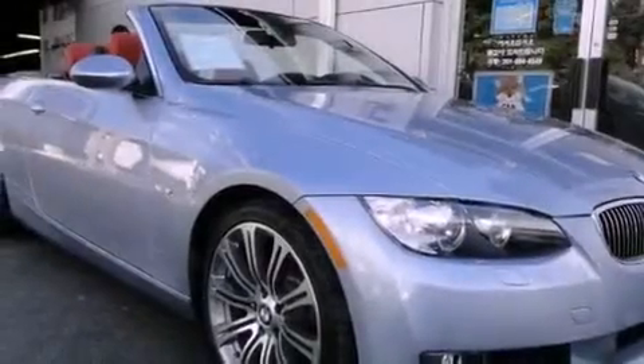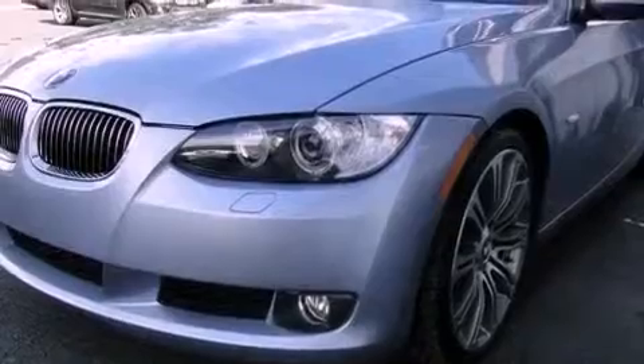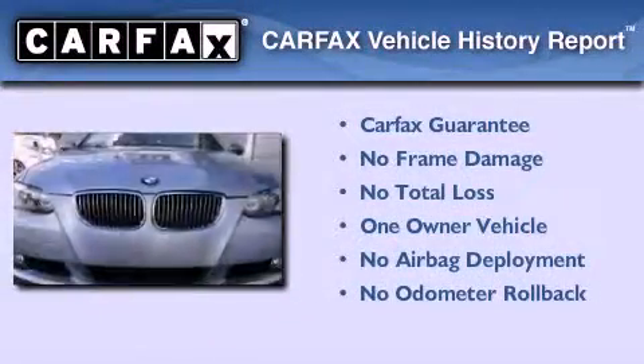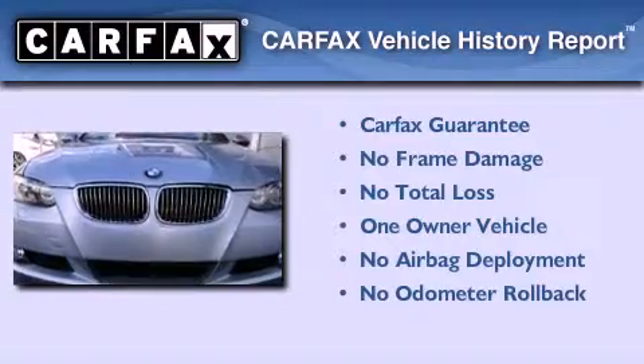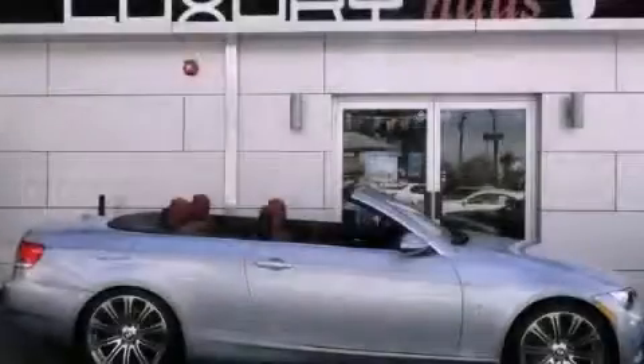With an EPA estimated rating of 27 miles per gallon on the highway, fuel efficiency does not take a back seat. This BMW has had only one owner and it qualifies for the Carfax buyback guarantee. Please call today to reserve this vehicle for a test drive.